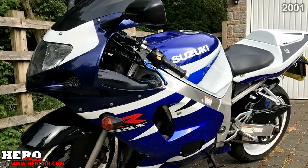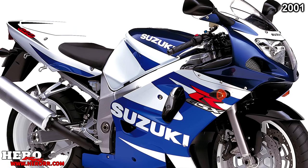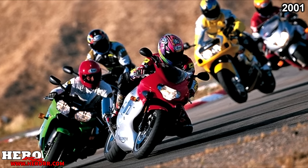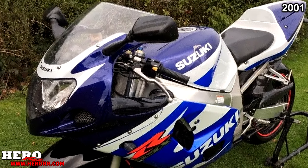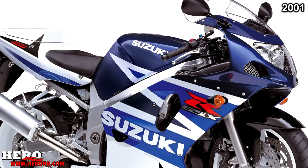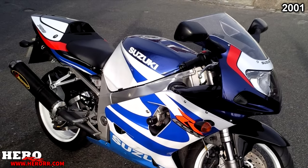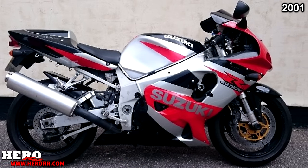Suzuki started 2001 by redesigning their 600. This new 600 was lighter, more agile, and more powerful than the previous generation, and it saved Suzuki from becoming a laughing stock — as the other 600s had been far ahead before this upgrade. With the new GSX-R600 making around 115 brake horsepower and weighing just 359 pounds dry, Suzuki was now the ones laughing. The 750 remained mostly unchanged, though Suzuki did fix a transmission issue that caused second gear to slip and eventually fail.